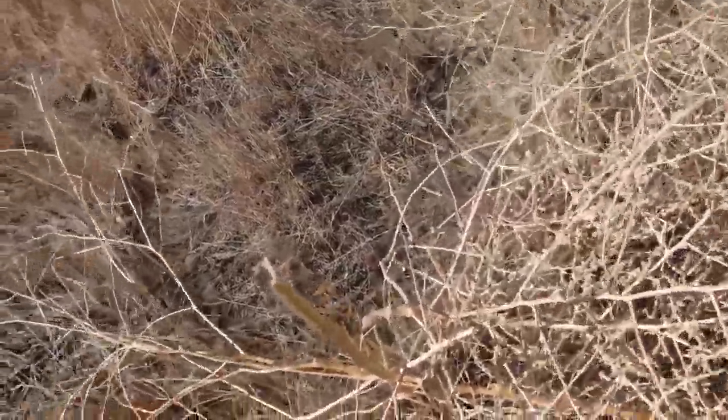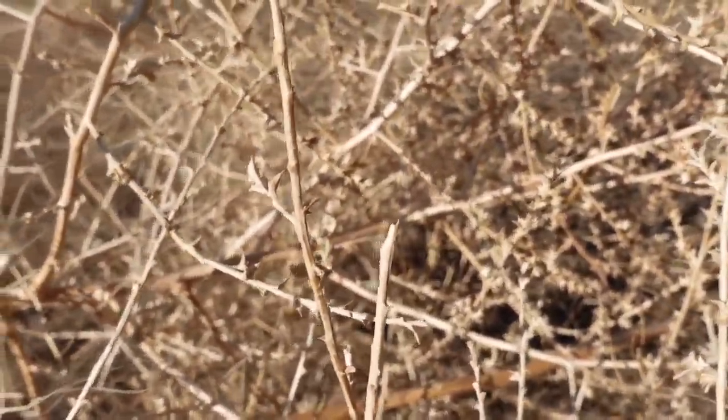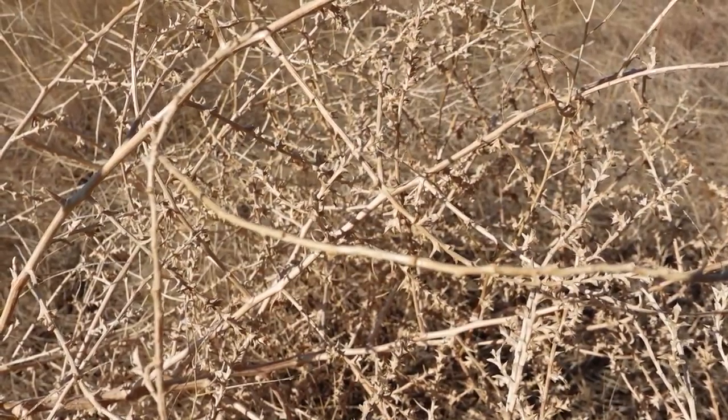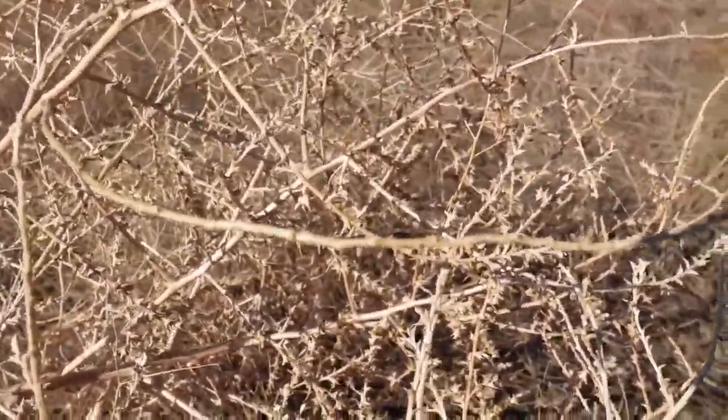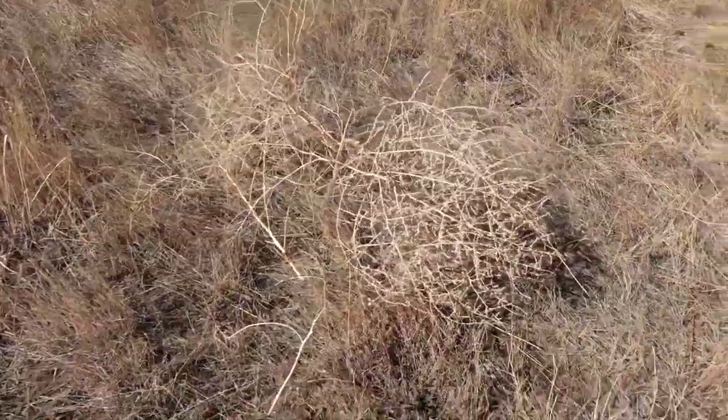Who else has only seen tumbleweeds in Roadrunner and Wile E. Coyote cartoons? Here's what they look like up close. Kind of crazy — they have all these little thorns and they're dry and easily blown across the plains. They attach themselves to whatever they hit, so if you have a big windstorm with a lot of tumbleweeds it can cause a lot of problems for your neighborhood. I don't think I've ever picked one up, but I've seen them out here.